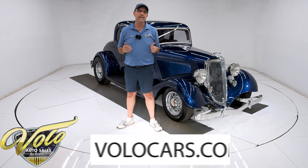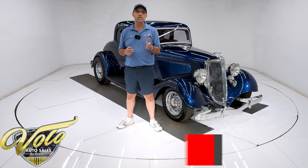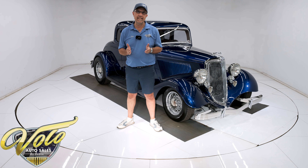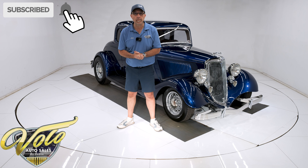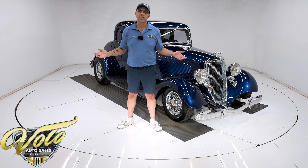Go to volocars.com — that's where you can read the information and look at about 100 pictures top to bottom. That's where you'll find a price tag on this car and every car we have for sale, along with a monthly finance option. They only ask for 10% down and they'll go 12 years on most cars. That's at volocars.com. If you enjoy these videos, subscribe to our YouTube channel, click on the bell icon, and you'll be notified when the next video is posted. But for right now, join me — let's go for a spin.